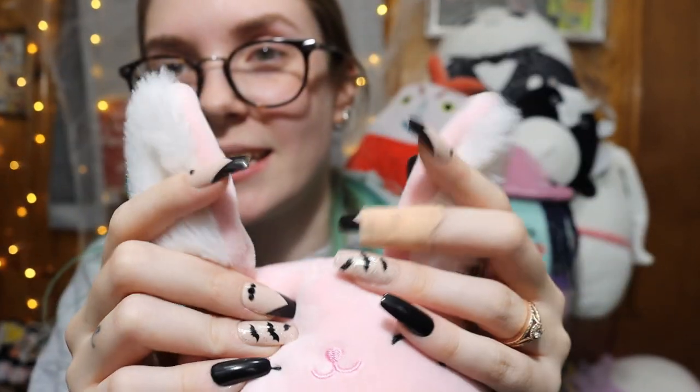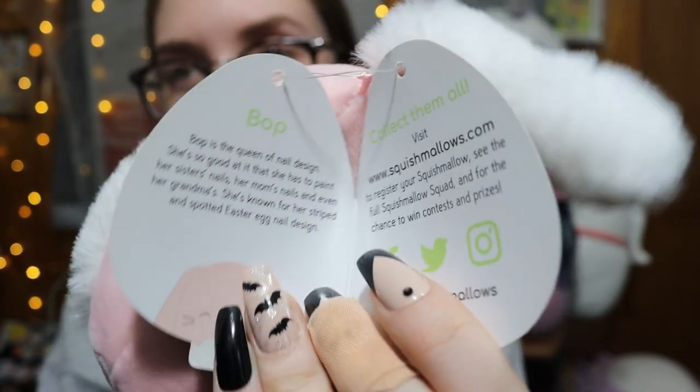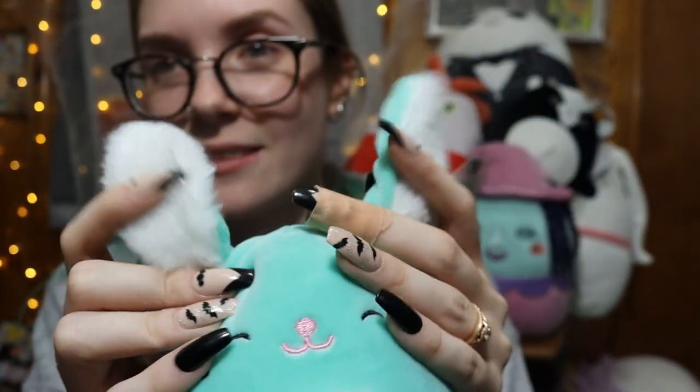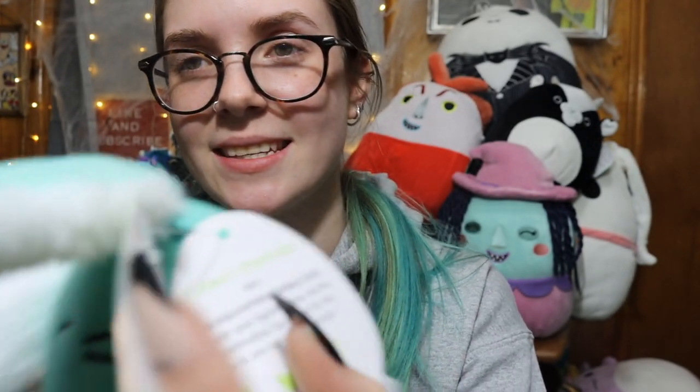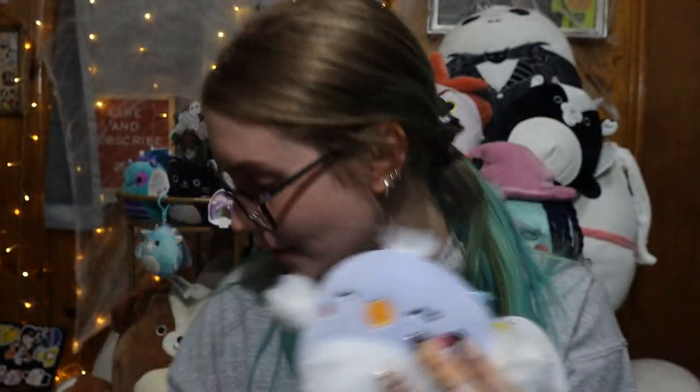We have this pink bunny rabbit with a really fluffy stomach and this one's name is Bop. My personal favorite for obvious reasons is this bunny that's a beautiful minty green color - also has the fluffy belly and the fluffy ears. This one's name is Sammy. And then another favorite is this little blue fuzzy-winged bird, which has a fuzzy belly with the fuzzy wings as well. This one's name is Astra.